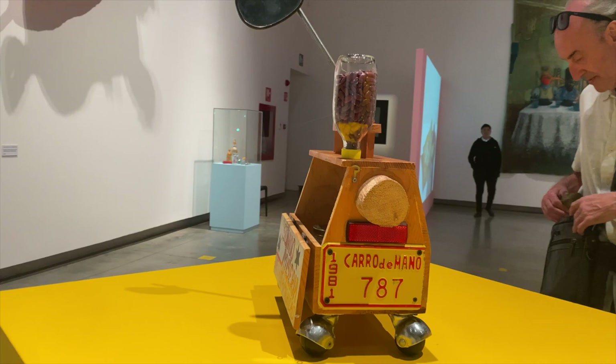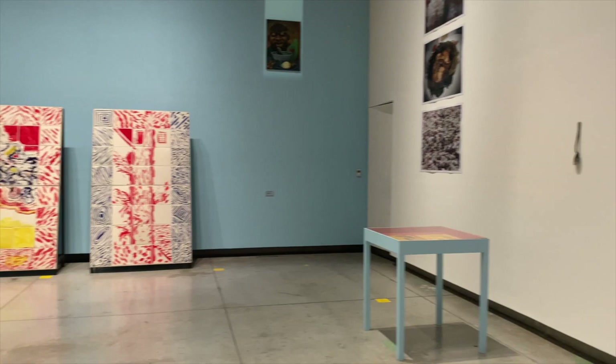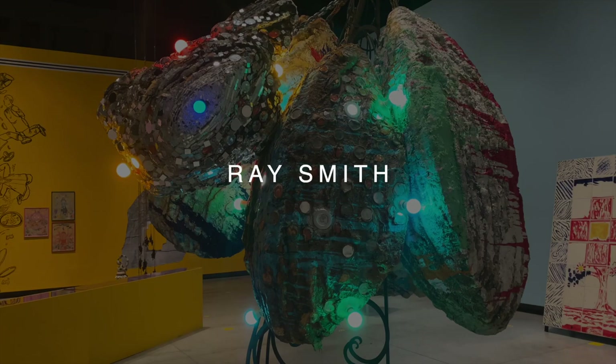And turning around we have an incredible sculpture by American artist Ray Smith, who spends a lot of his time in Cuernavaca.